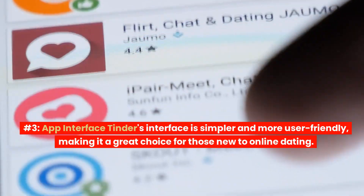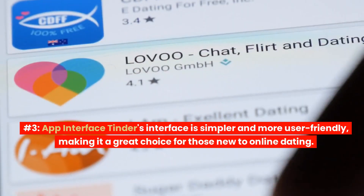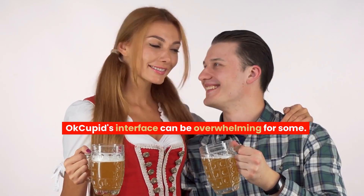Number 3: App Interface. Tinder's interface is simpler and more user-friendly, making it a great choice for those new to online dating. OkCupid's interface can be overwhelming for some.